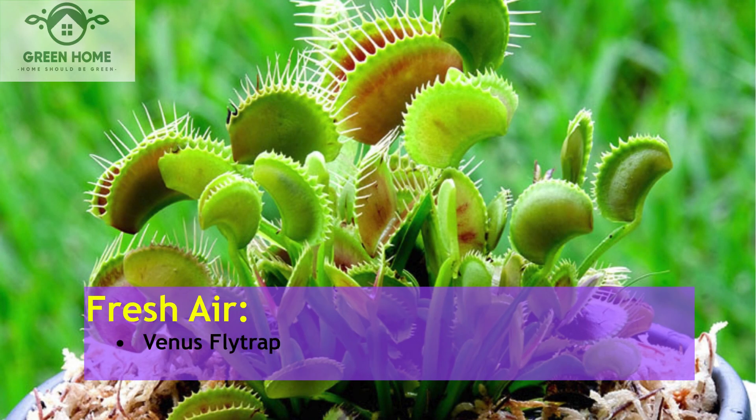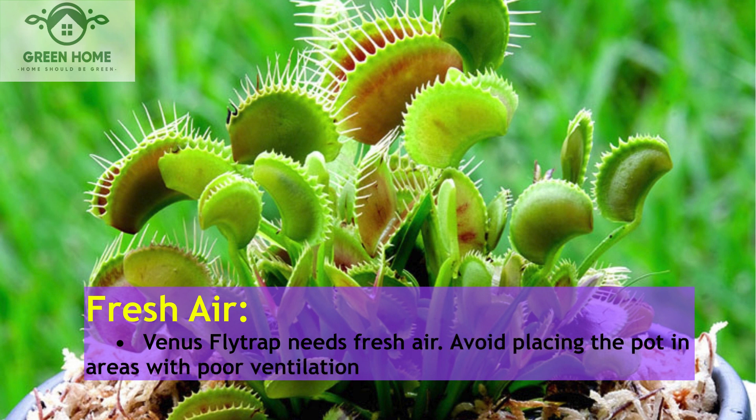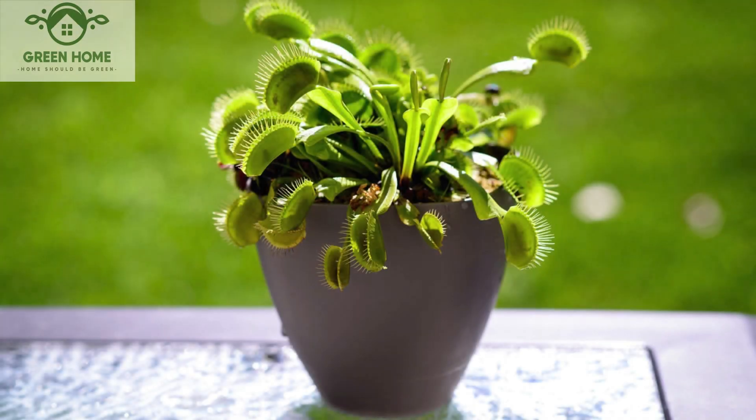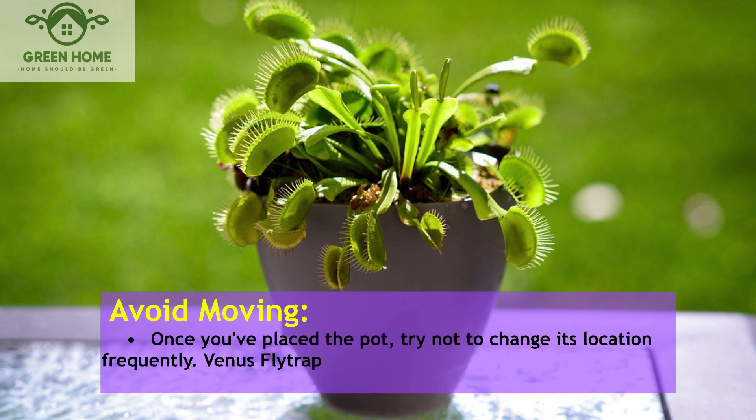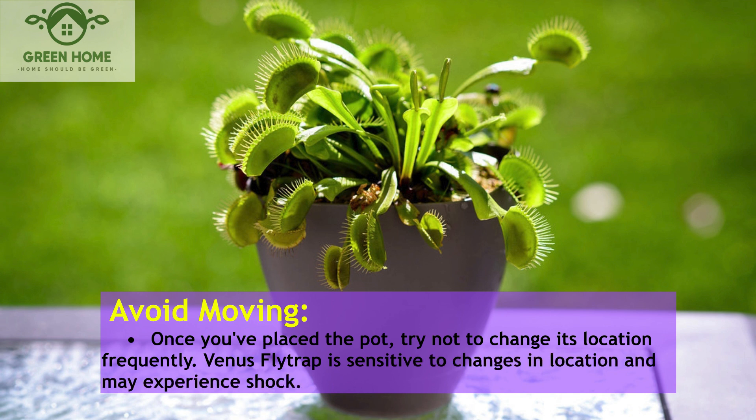Fresh air: The Venus flytrap needs fresh air. Avoid placing the pot in areas with poor ventilation, such as enclosed rooms. Avoid moving: Once you've placed the pot, try not to change its location frequently. The Venus flytrap is sensitive to changes in location and may experience shock.